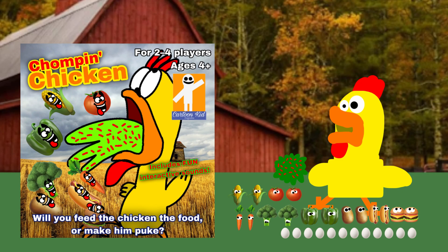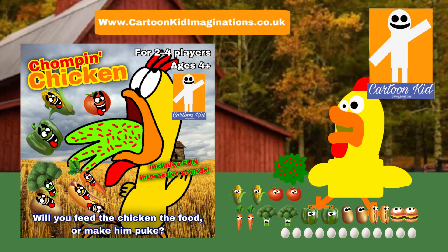Chompin' Chicken, the new hunger vomiting chicken game, only from Cartoon Kid Toys.